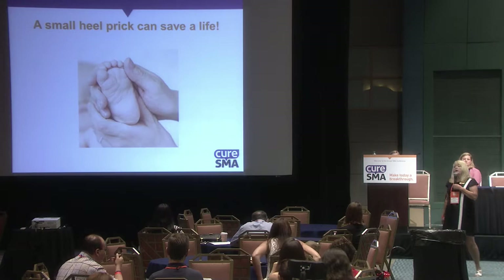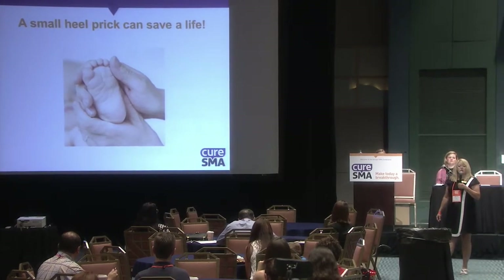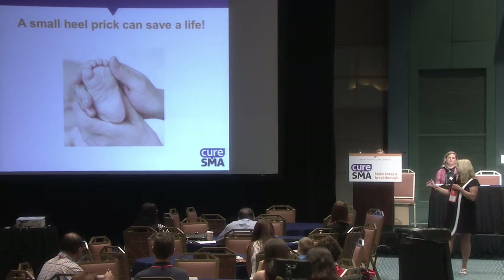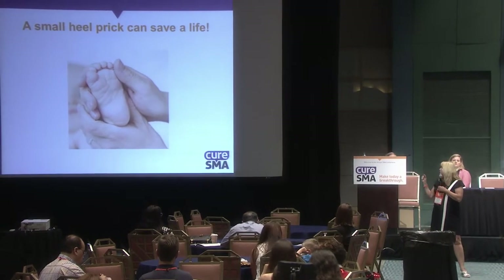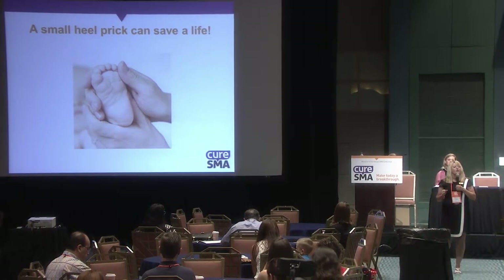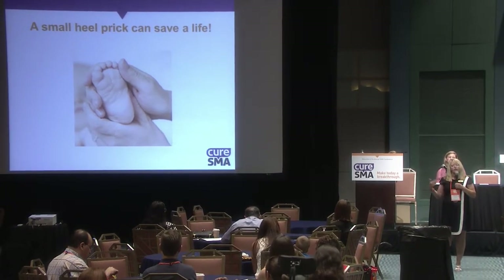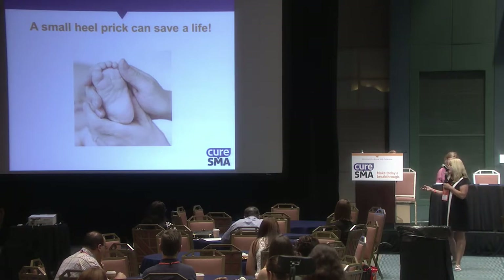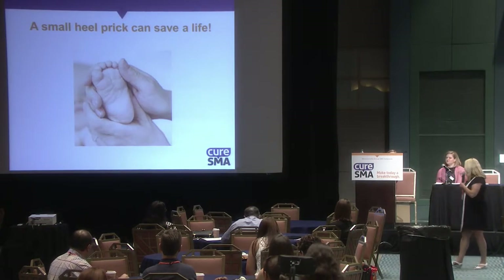Every baby in Missouri is screened for over 70 diseases. That small heel prick can absolutely save a life. Once we know early enough so that therapy or treatment can be started, it can potentially save the life and make a difference for a child.